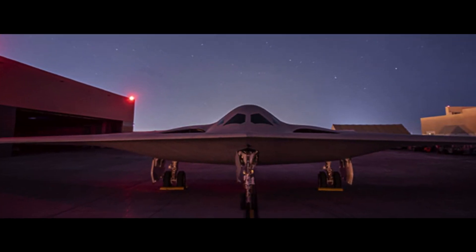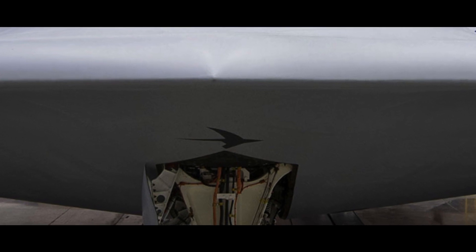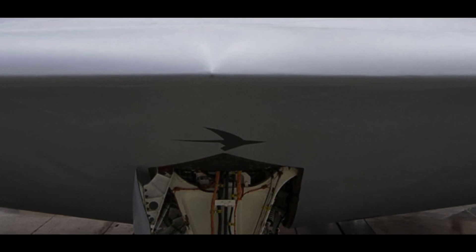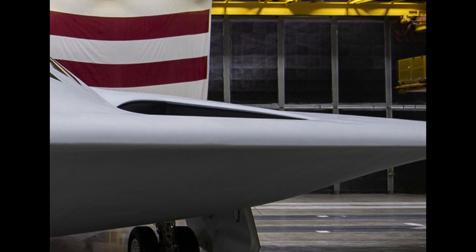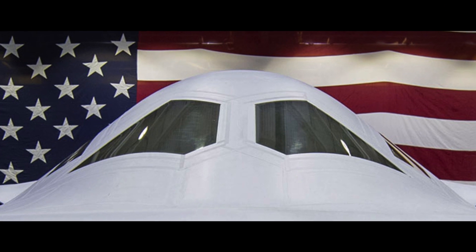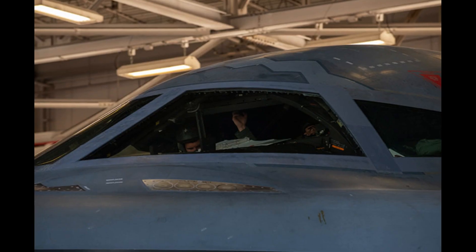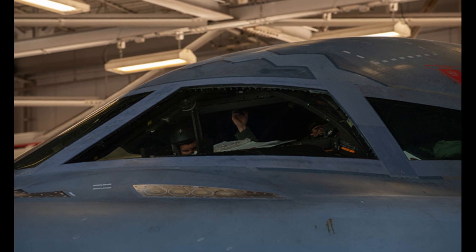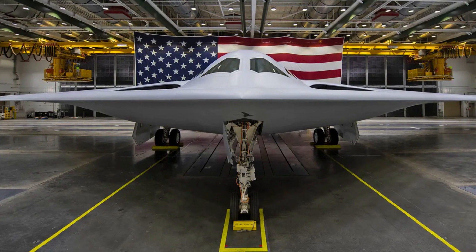Now, let's take a closer look at the design of the B-21 Raider. While it may resemble the B-2 Spirit at first glance, it's smaller but boasts more internal volume for carrying weapons. The teardrop-shaped elongated inlets contribute to its stealth capabilities. The B-21 Raider's light-gray paint scheme hints at its ability to strike in daylight, unlike its predecessor, the B-2, which was optimized for night missions.